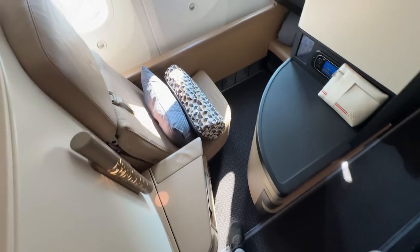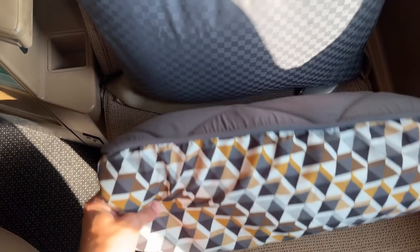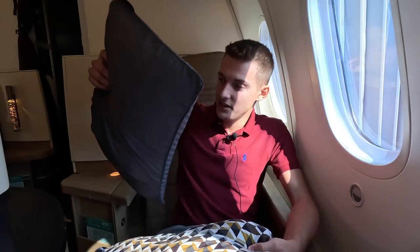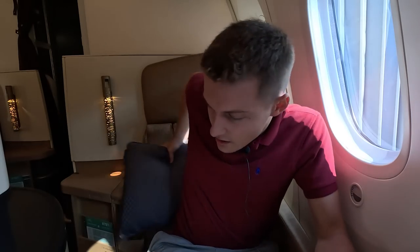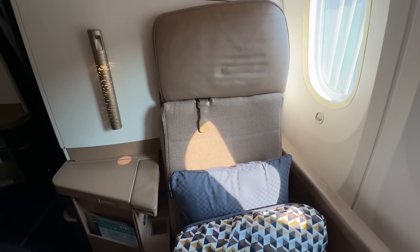I just boarded and this is my seat, C12. There's a mattress pad which is actually a new thing on Etihad — a collaboration with Armani Casa — along with a new pillow. There's also a brand new blanket which, to be honest, is not as fluffy as it used to be before, but it's still not bad. I just prefer the previous one.